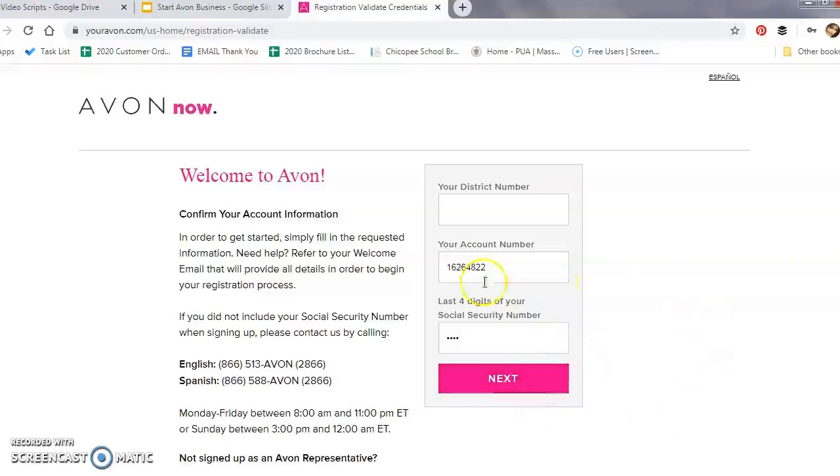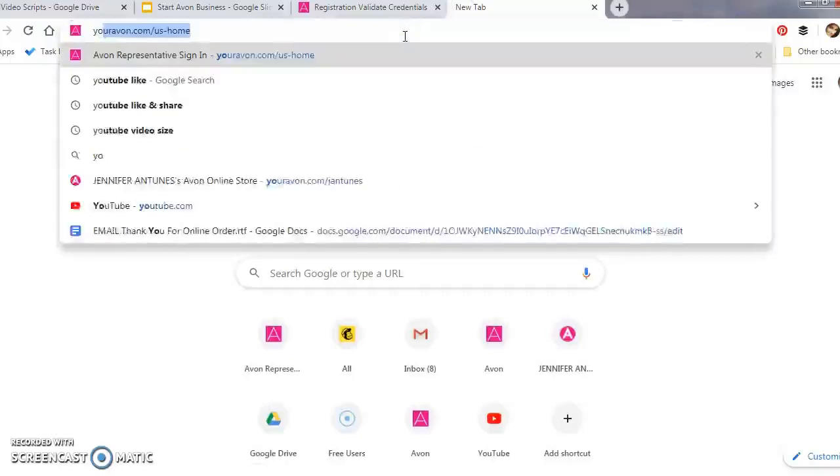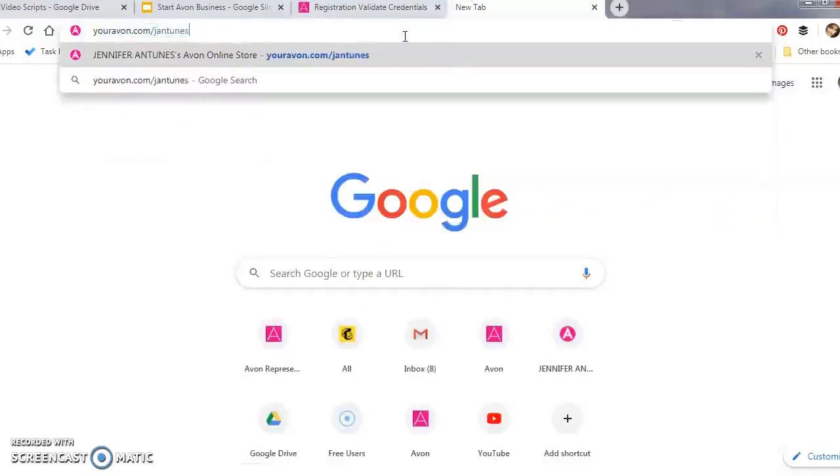Once you click the Next button, you'll be directed to review the terms and conditions and set up your account. Remember you're going to have people's contact information, so when choosing a password make sure you choose one that no one else knows. You'll also be prompted to create a reference code — this is what customers use to go to your online store and join your team. I highly recommend picking something unique but simple enough for customers to remember. Many representatives use their first initial and last name, like me — mine is j-antunes, so my link is youravon.com/jantunes.